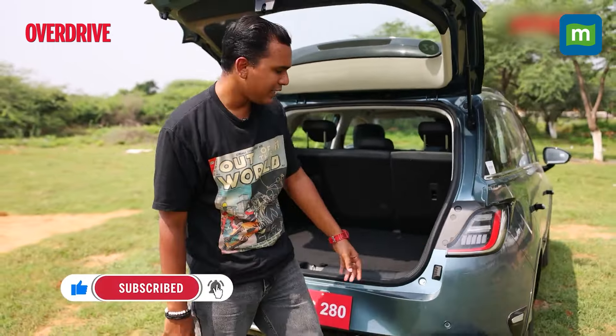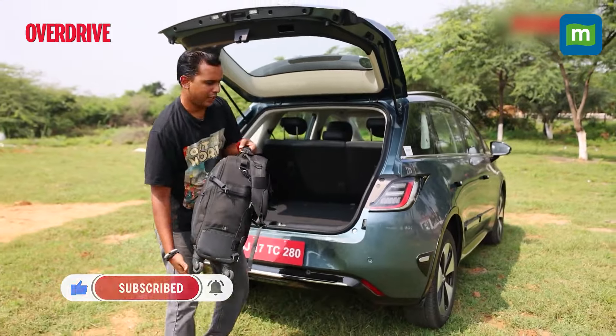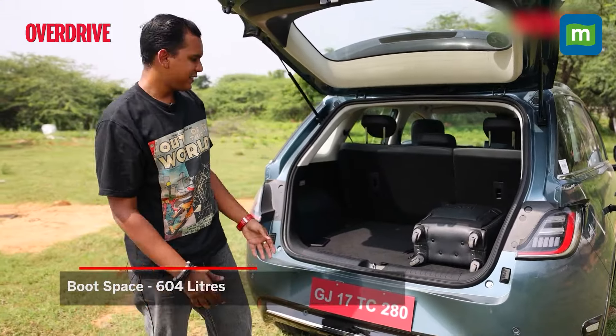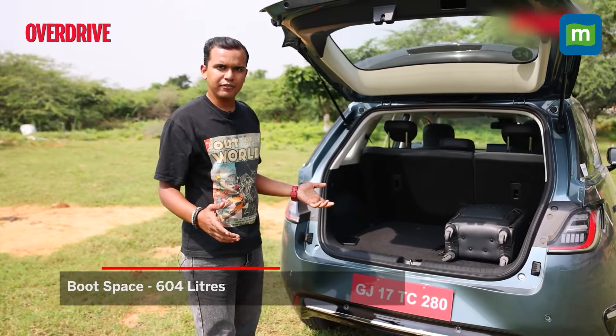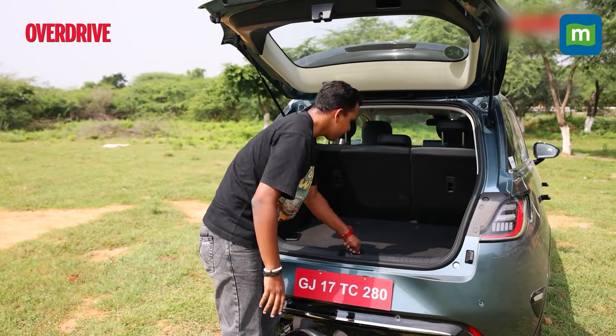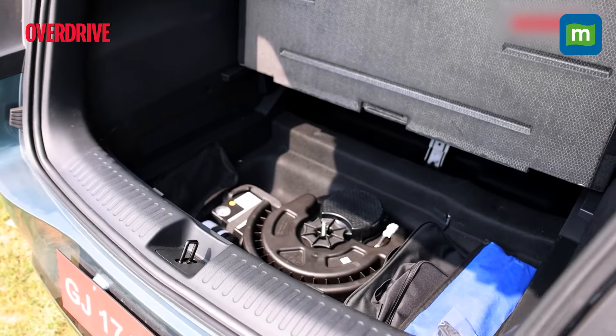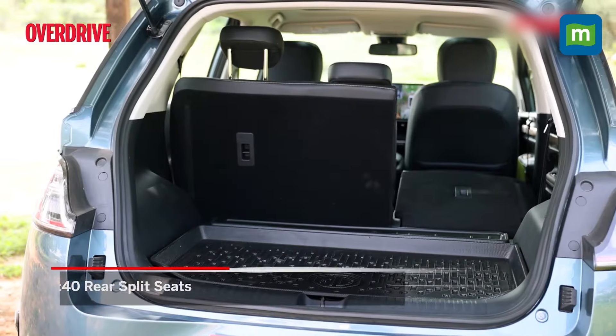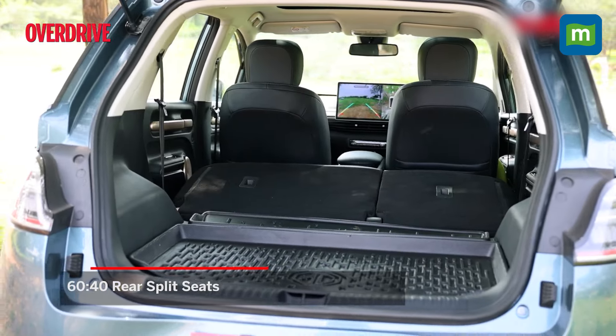Let us know in the comments what you think of that. Now let's talk about the boot space. You get a pretty nice, relatively large boot of about 604 liters, and that includes the under-storage as well, since there's no spare tire here. If that's still not enough, you can fold down the 60-40 split rear seats for even more space.